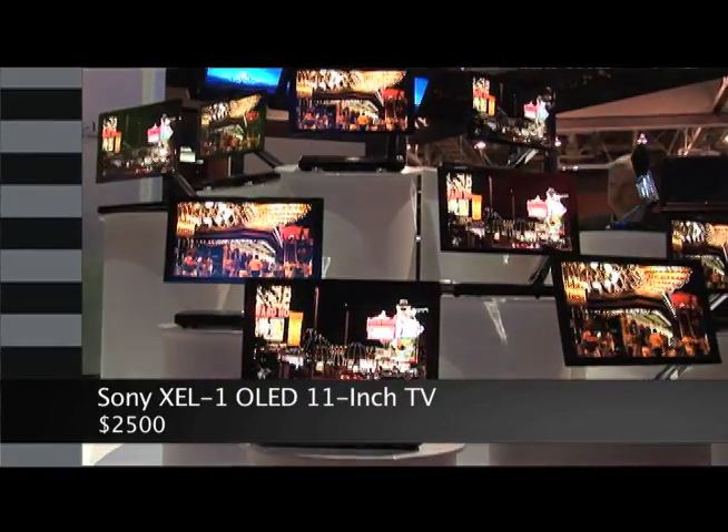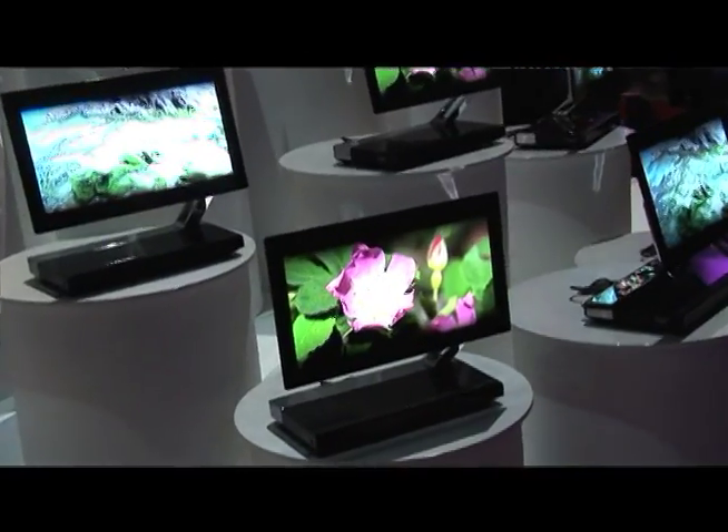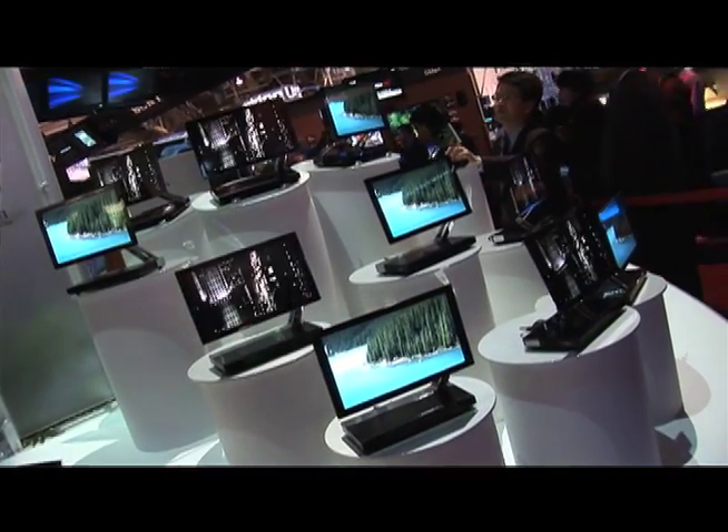You see that? It's $2,500, 11 inches of OLED fury, a million to one contrast ratio — Sony's new organic light emitting diode television.